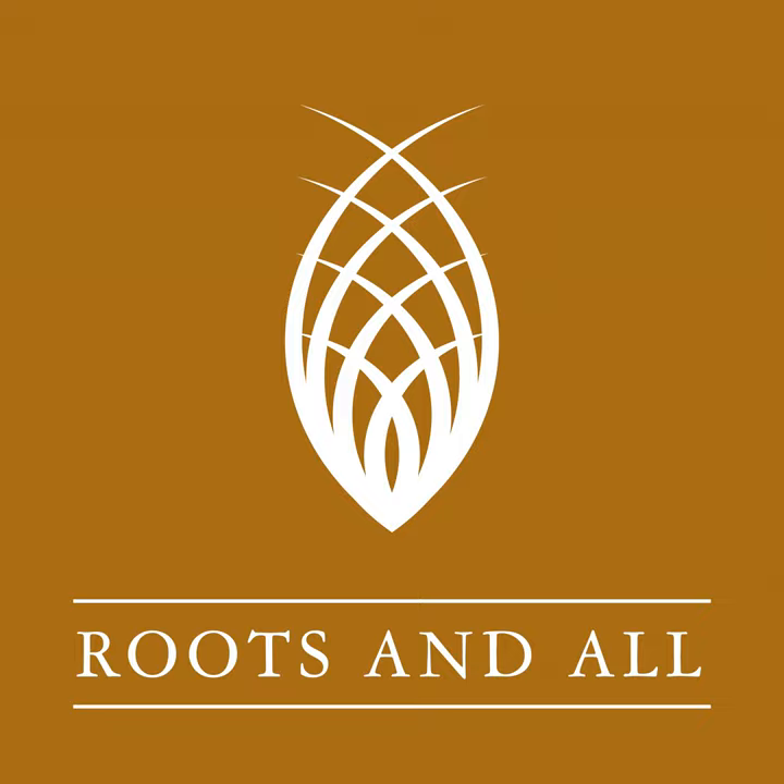This is the Roots and All podcast, and I'm your host, Sarah Wilson. Join me as I talk about all aspects of gardening with some of the top horticulturists from around the world.